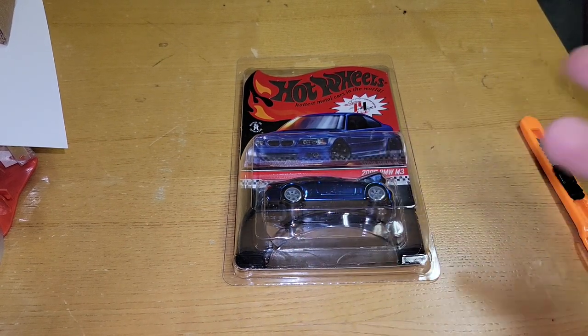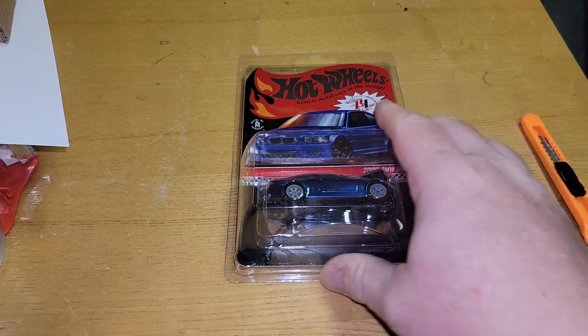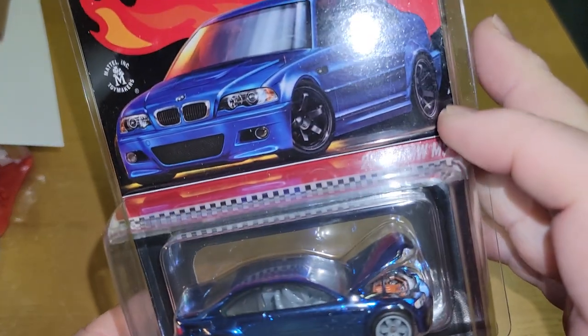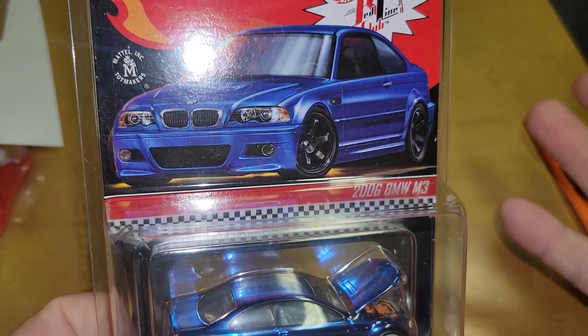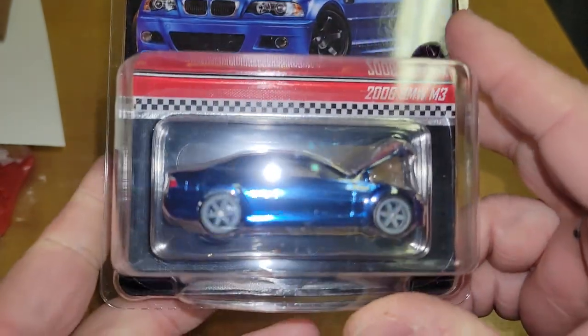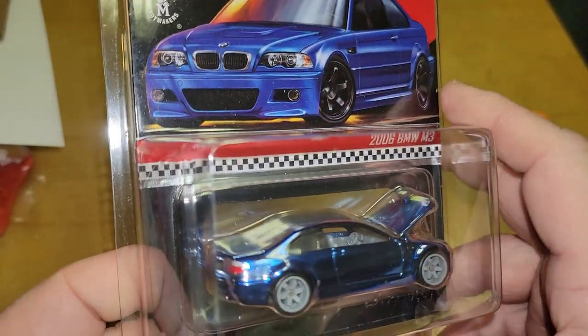What's happening YouTube, it's me Matt from AZ Die Diecast, back again with a brand new RLC release. This is the 2022 — we ordered it in 2022 and got it in 2022 — BMW 2006 M3 in blue.